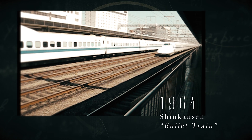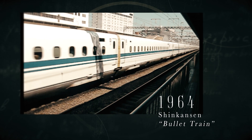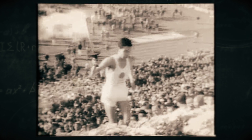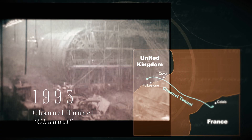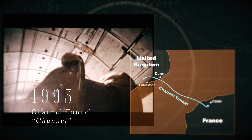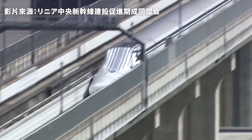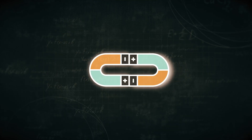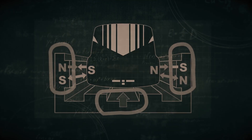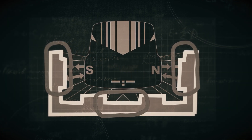In 1964, Japan's first Shinkansen, or bullet trains, opened to coincide with the Tokyo Olympics. In 1993, the Channel Tunnel — a rail under the English Channel — allowed passengers to travel from Paris to London in only 2.5 hours. Today we have maglev trains, common in Japan, which stay on the track thanks to the power of magnetism. It's like a box with magnets that repel each other, keeping the train up in the air, which eliminates the friction between the rails and the train itself.